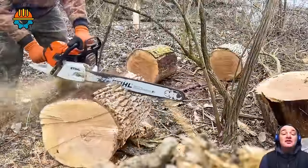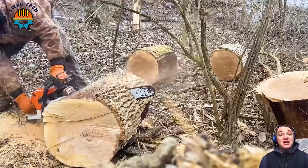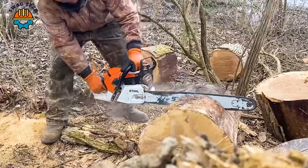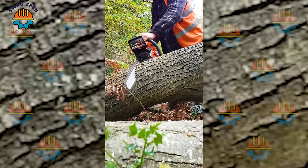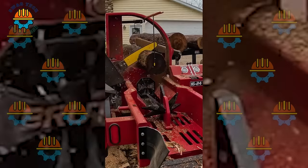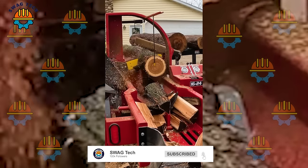The biggest difference in modern saws now is due to chain honing. As long as it is regularly maintained, their cutting ability is very strong. These modern chainsaws feature advanced technology, combining immense power with unparalleled agility. Their superior speed not only speeds up the process but also enhances safety measures, minimizing the time and effort required for each operation. If you liked this video, please like, share, and subscribe to the channel.